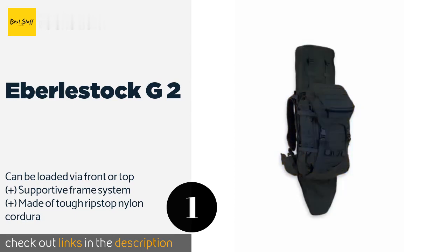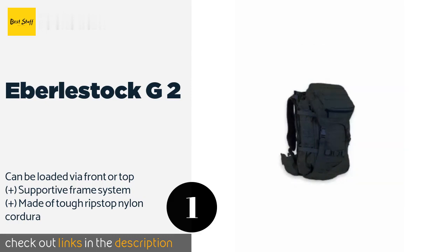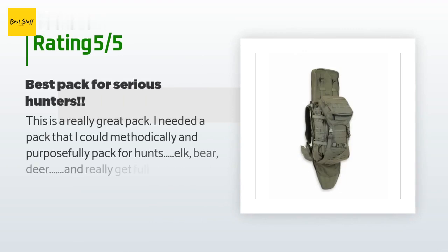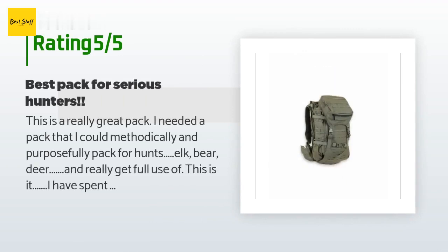This product is available on Amazon for $349. The average rating of this product is 4.5 stars with more than 66 customer reviews. A customer said: